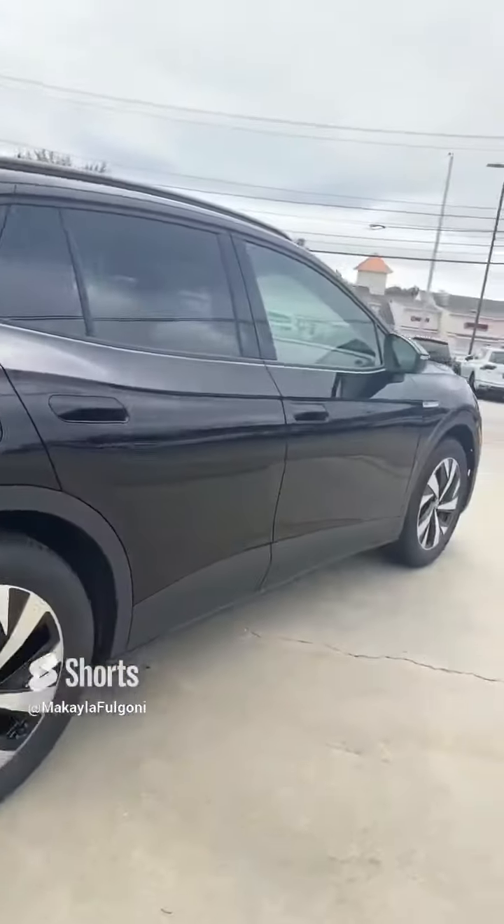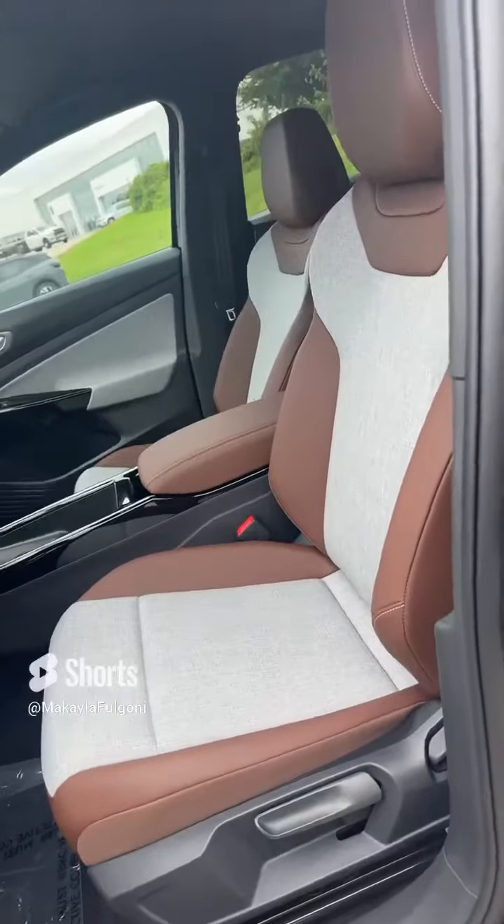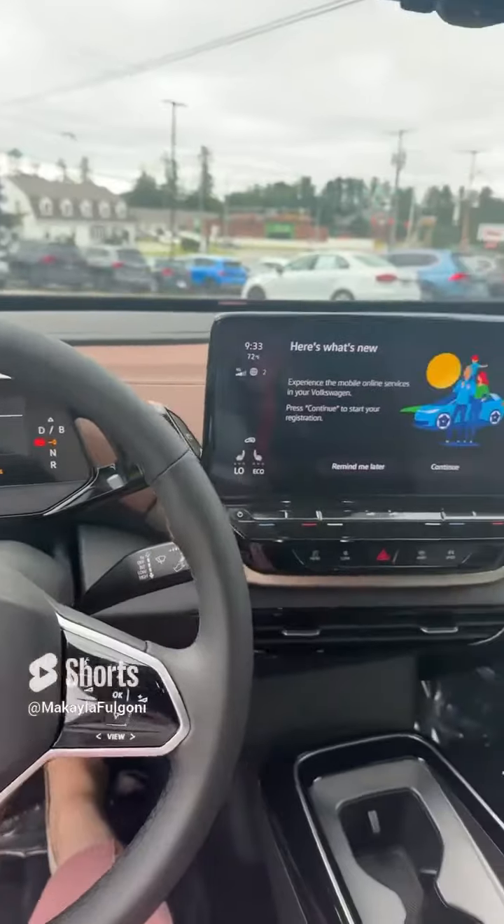Let's take a look at the inside. As soon as you open the door, you're welcomed by a two-toned nutmeg and gray interior. Once you sit in the driver's seat and put your foot on the brake, the car turns on.